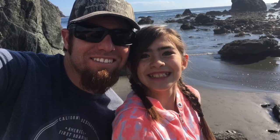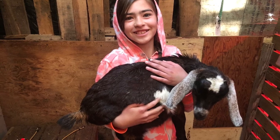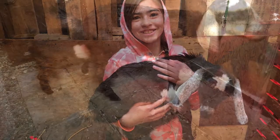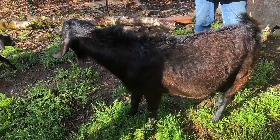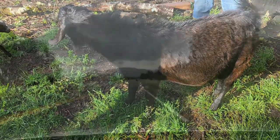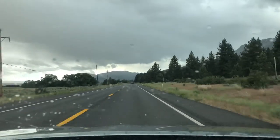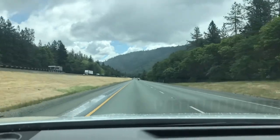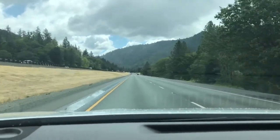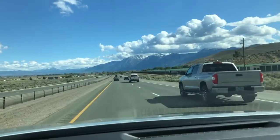The next morning we went to Hoppin Hoofs Farm where we were able to pick up Colton. We got to see Colton's mom and dad — the dam and sire — and then it was back through Oregon, into California, and a long drive before finally getting back home to Nevada.